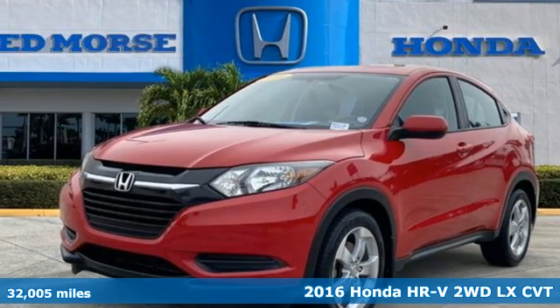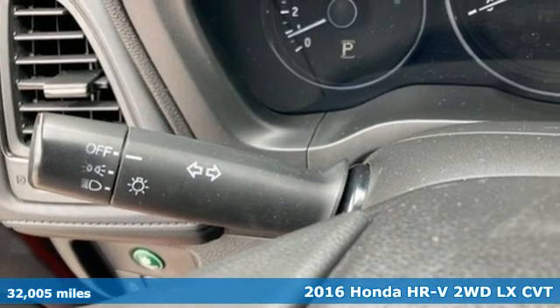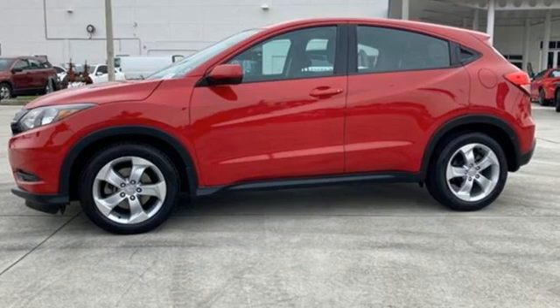Here's a 2016 Honda HR-V. Honda's created some of the most admired vehicles on the planet. It boasts an impressive list of features, like these.